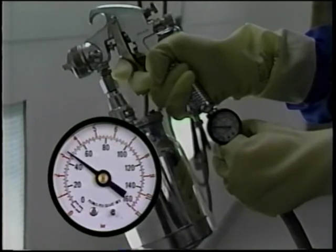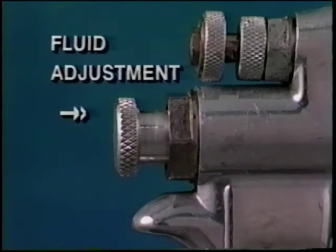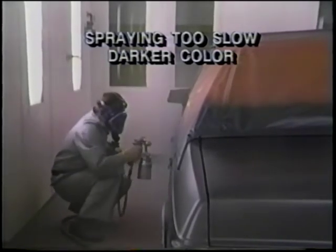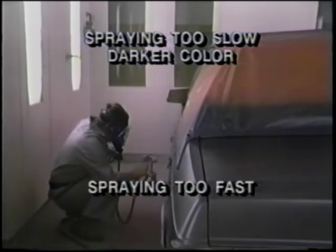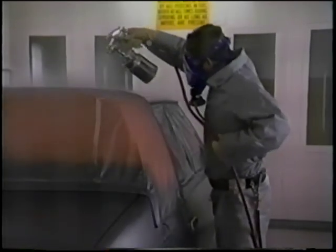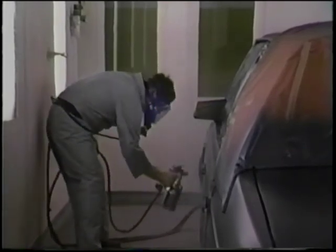Lower air pressure produces a wetter coat, which will flash longer and create a darker color. The fluid adjusting screw controls the amount of paint delivered when spraying — by increasing fluid flow, you'll apply a wetter coat, producing a darker color. Your personal spray technique is the final variable. Spraying too slow will put more paint on the surface, producing a wetter coat and a darker final color. Spraying too fast will put less paint on the surface and create a drier coat, producing a lighter final color. The distance between the gun and spray surface also affects the final color; six to eight inches is normally recommended. Any closer produces a wetter coat and a darker color; farther away produces a drier coat and a lighter color.